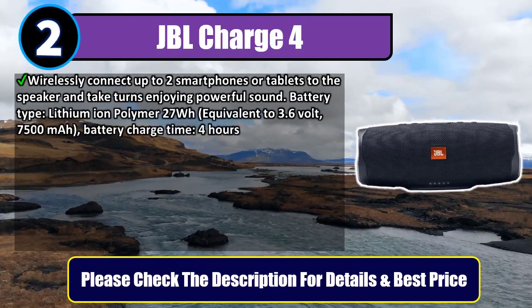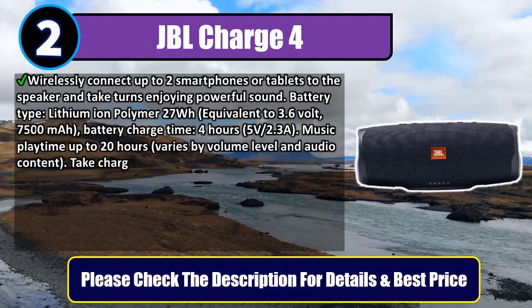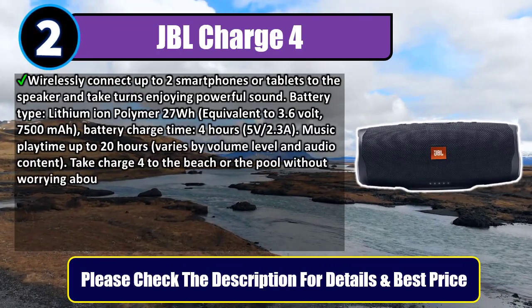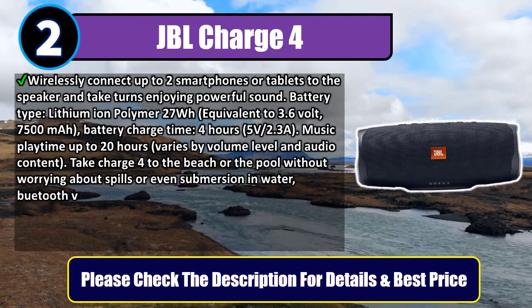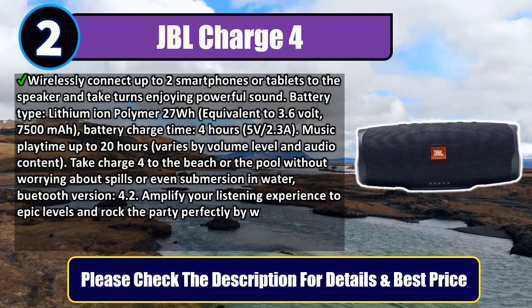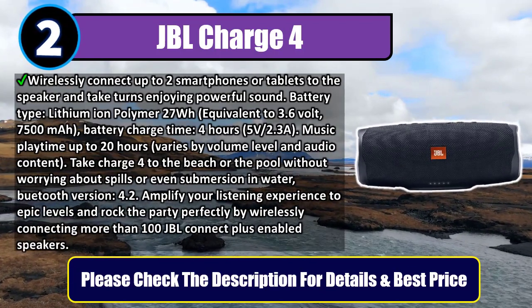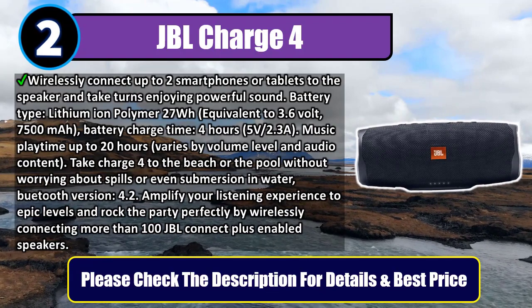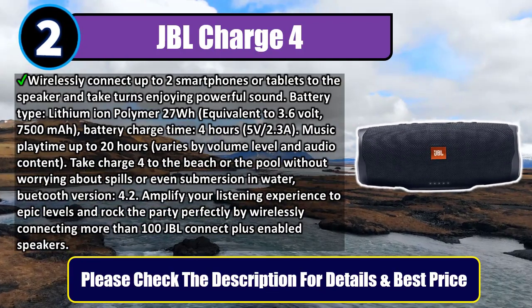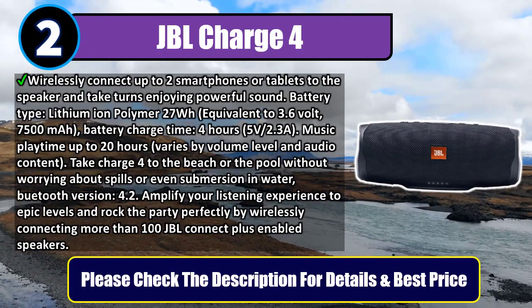Battery type: lithium-ion polymer, 27 watt-hours, equivalent to 3.6V 7500mAh. Charge time: 4 hours at 5V 2.3A. Music playtime: up to 20 hours, varying by volume level and audio content. Take the Charge 4 to the beach or the pool without worrying about spills or even submersion in water.